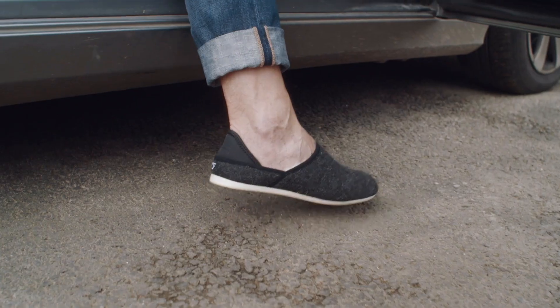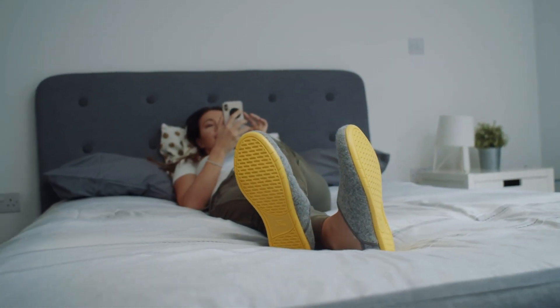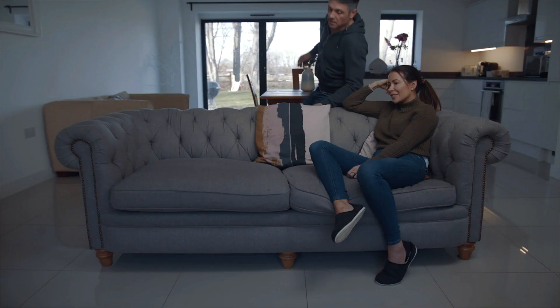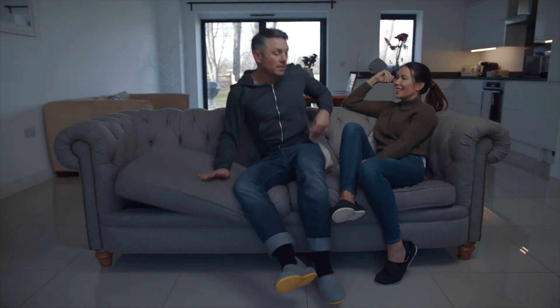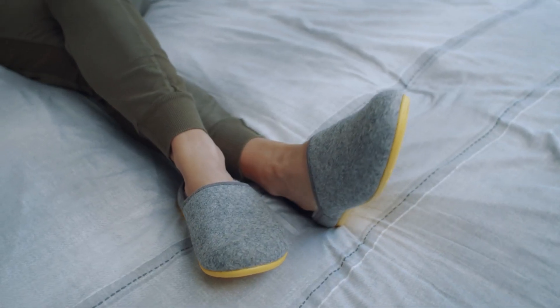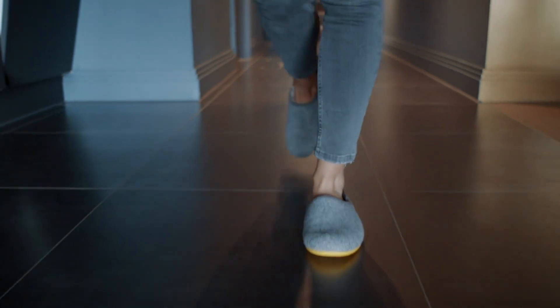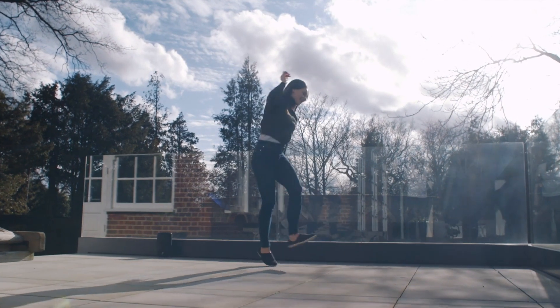It's the perfect slipper for trips to the store, lounging in your PJs, even tackling projects around the house. High Lounge slippers look and feel great. Pre-order your own High Lounge on Kickstarter now, and give your feet the comfort and relaxation they deserve, no matter where your day takes you.